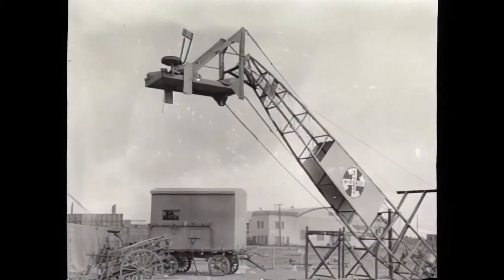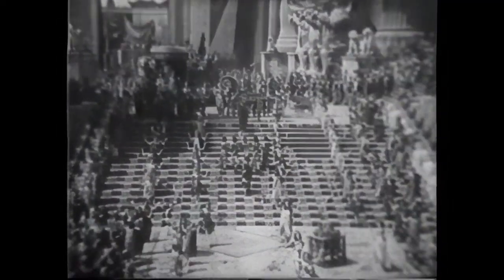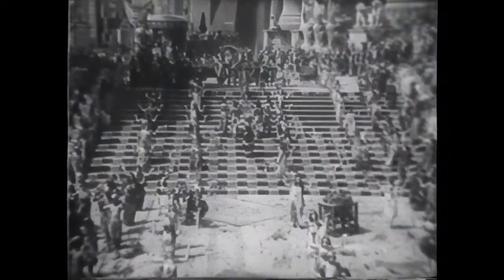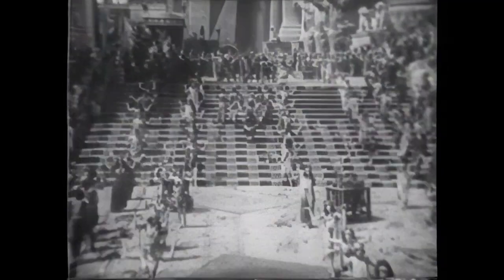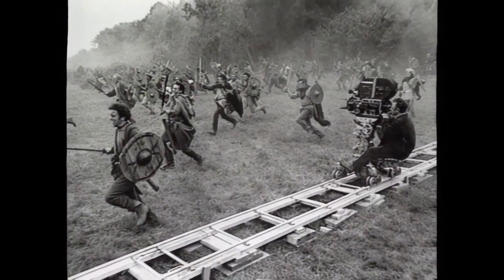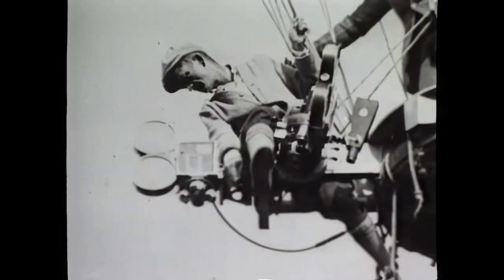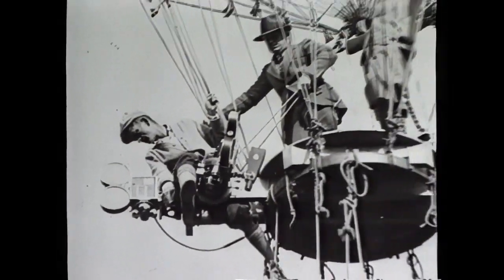By 1916, Bitzer had placed a camera on a crane to provide a sweeping, high-angle perspective of a backlot Babylon for D.W. Griffith's Intolerance. Over the years, cameras have rolled down tracks, taken to the air on planes, and been attached to basically anything that gave movement to a shot.